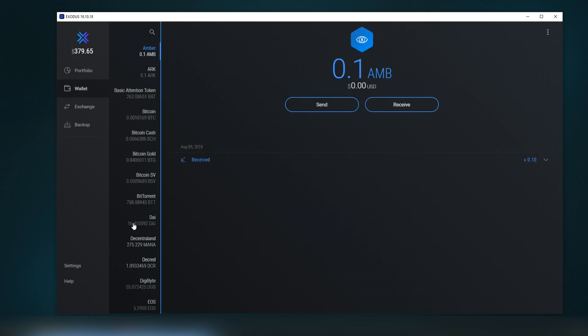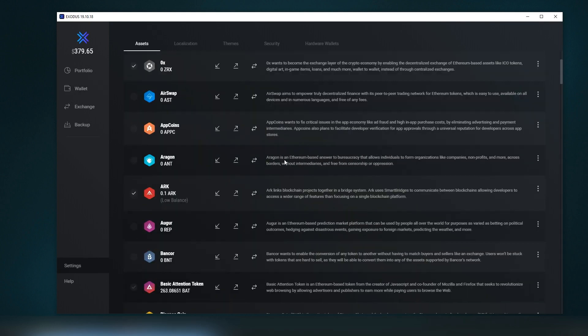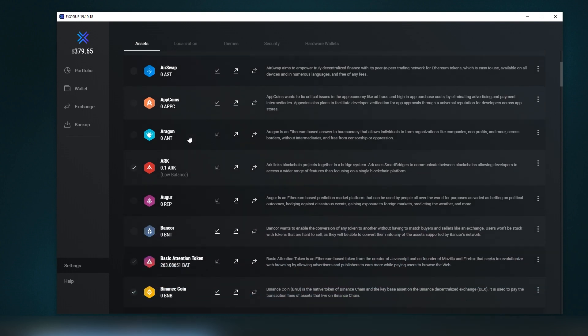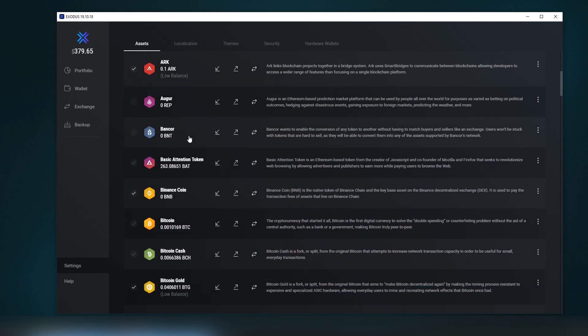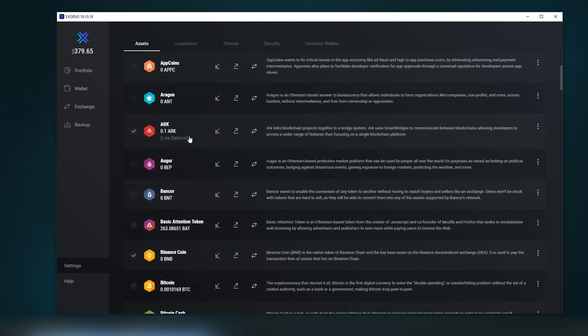In the wallet section, you can scroll down and see all the supported assets. There's a wide variety of Ethereum tokens on the chain. There's no option to add custom tokens, but if custom tokens are sent to your Ethereum wallet, they still exist — you just need to log into MetaMask or another third-party tool using your private key, which you can export from Exodus.